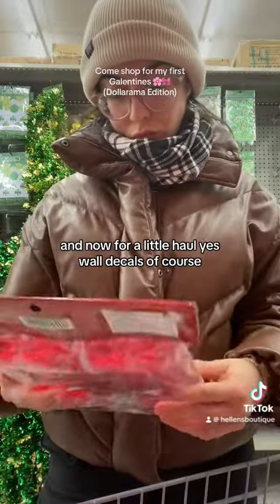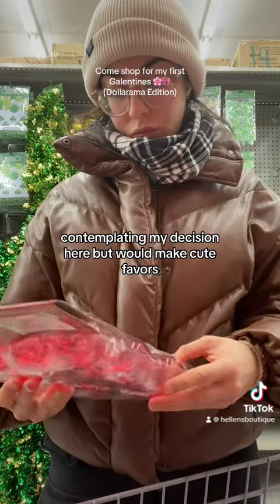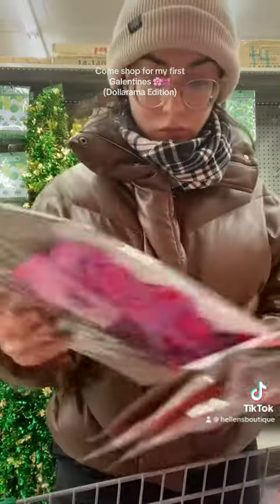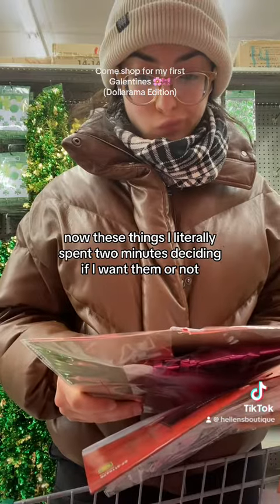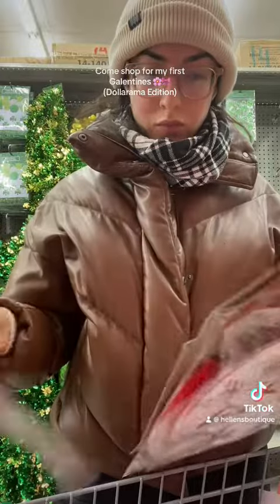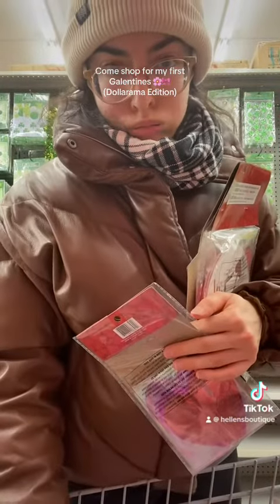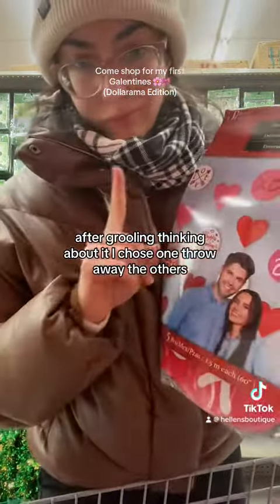Wall details, of course — contemplating my decision here, but they would make cute papers. Tablecloth? 100% yes. Now these things I literally spent two minutes deciding if I want them or not. Hard napkins? Yes. After grueling thinking about it, I chose one and threw away the others.